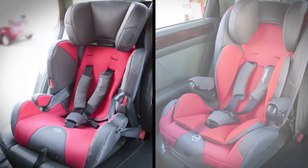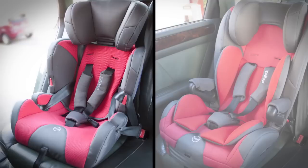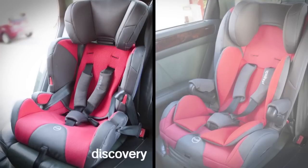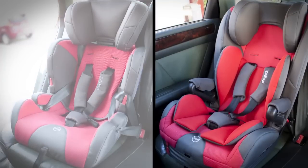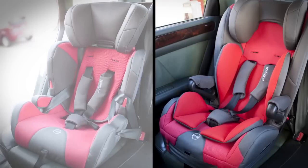If you are looking for a multi-stage toddler seat that offers comfort, safety and longevity, the Discovery is an ideal choice. If you are wanting a seat with broader side impact protection and additional soft supportive layers, the Columbus is more your style.